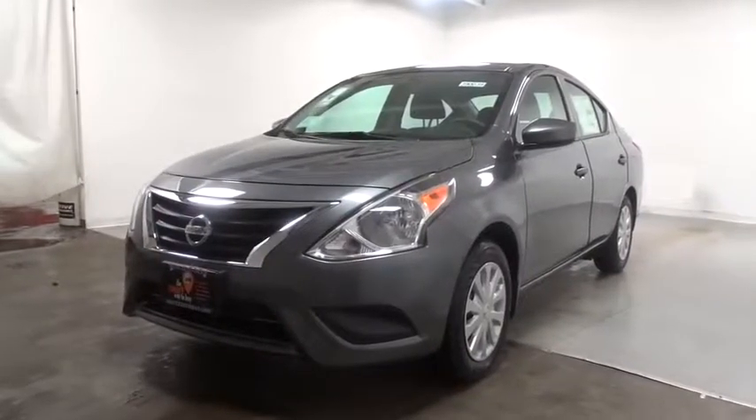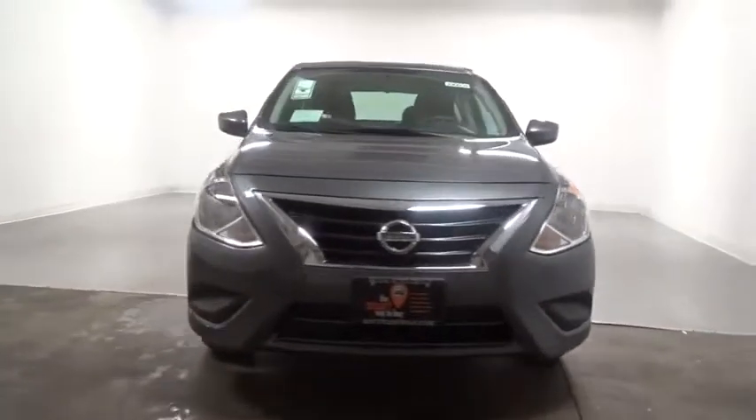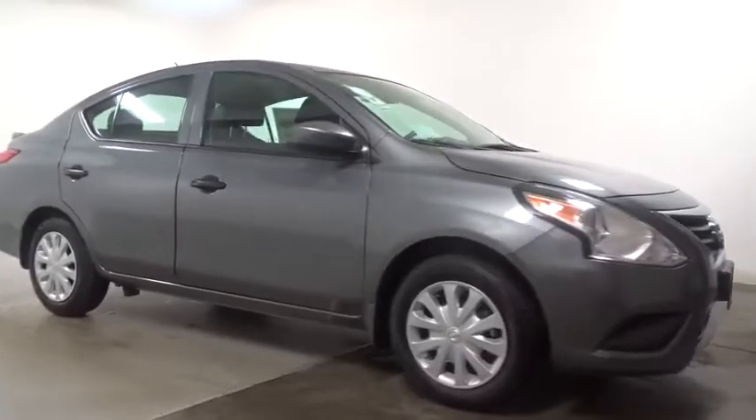2019 Nissan Versa. With its roomy and inviting interior, impressive technology, and exceptional gas mileage, the Nissan Versa is smart to own and fun to drive.